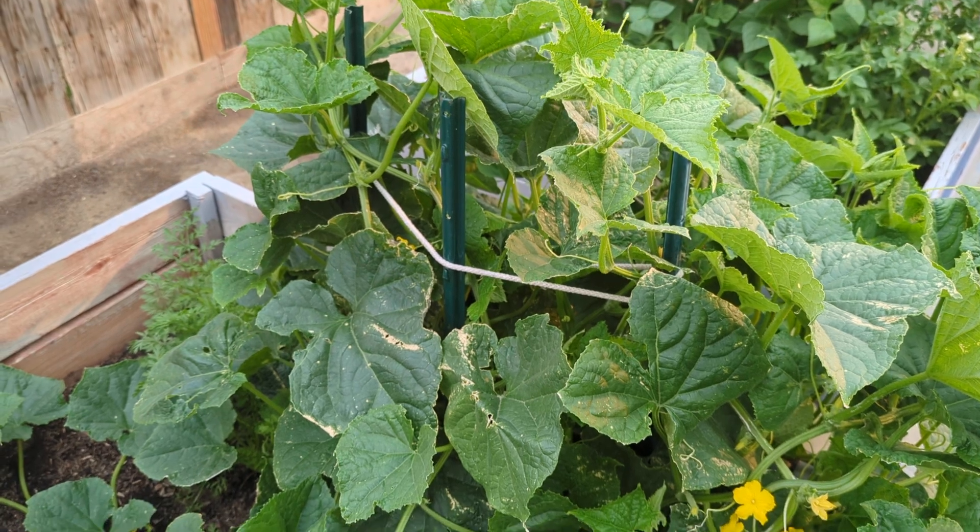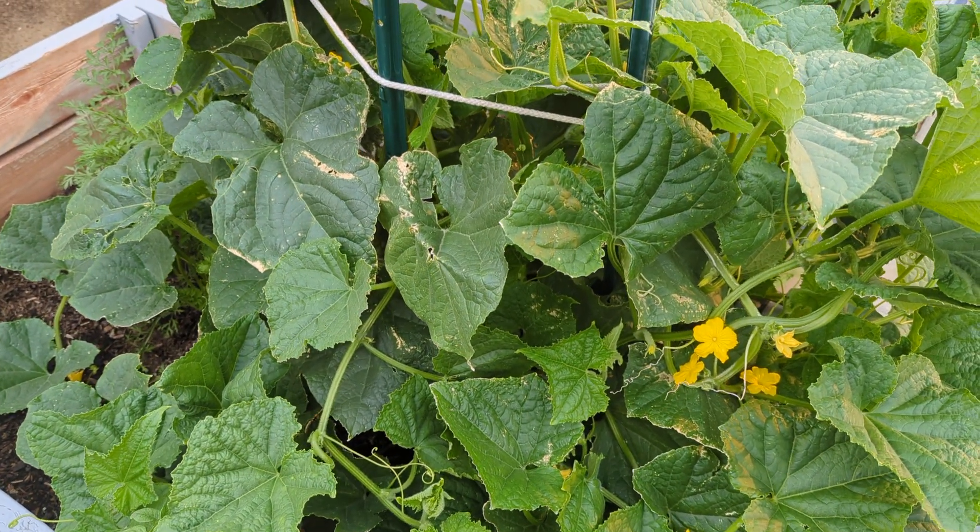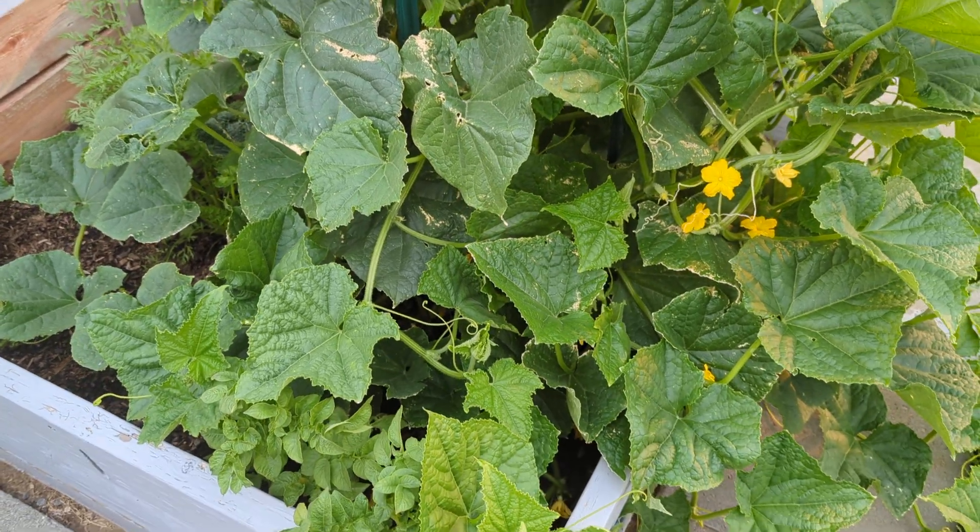Heat does wonders to a garden along with lots of water. Have a good day, guys.